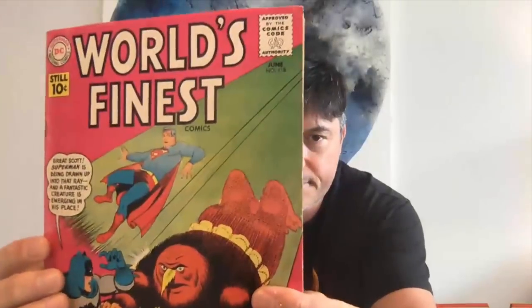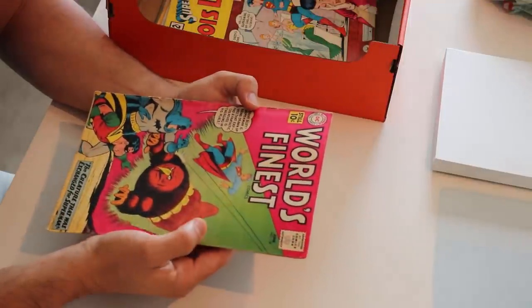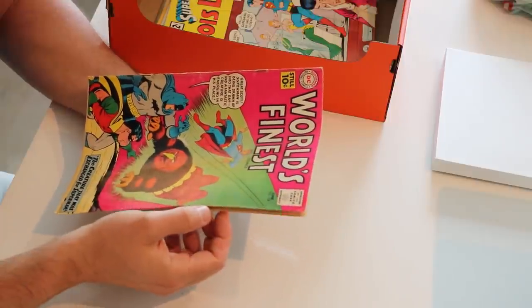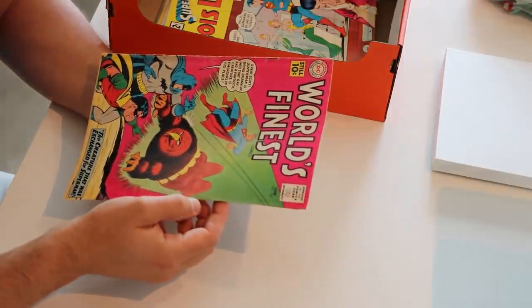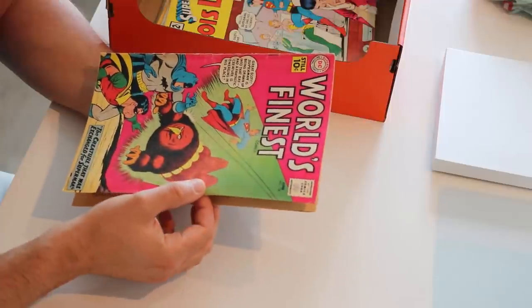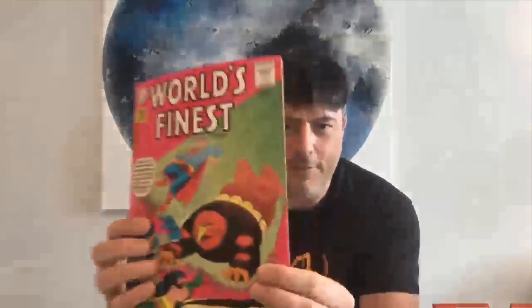Oh, World's Finest. I sort of have a thing for the DC pink they used on some covers — I think that color is really beautiful. And it shows wear and creasing very, very well. So like if you have a book like Batman 171, which is the first Silver Age Riddler and is an almost identical color to this, you can see the spine stress and any creasing very easily. I really love that color though — it's a really cool fat owl creature threatening our heroes.